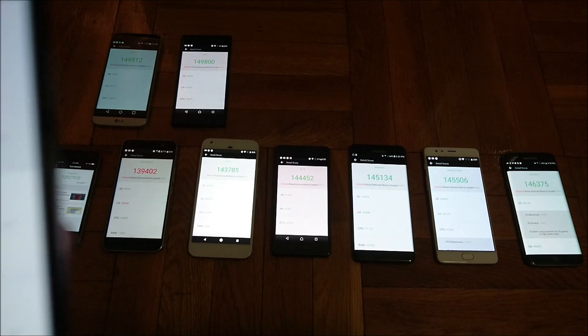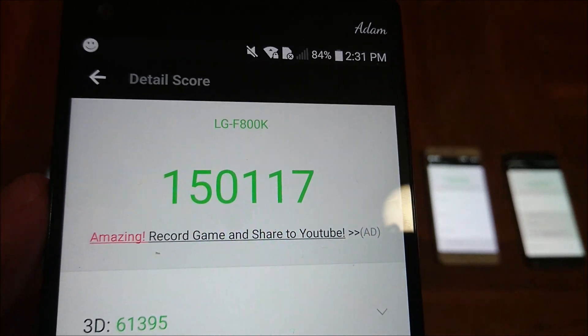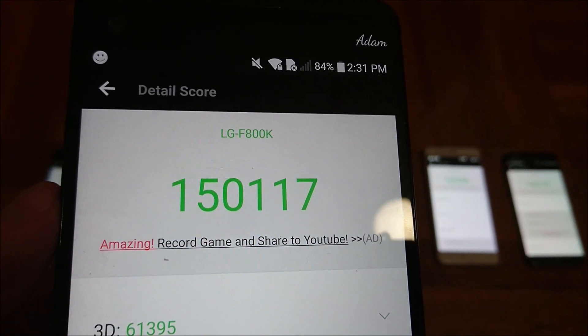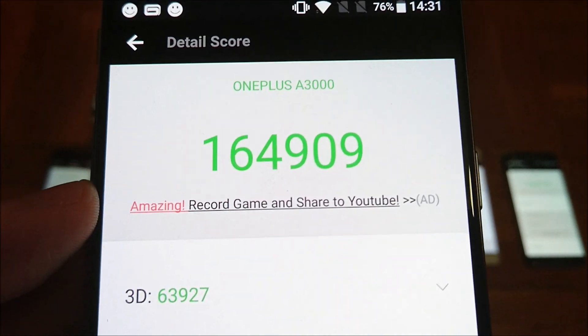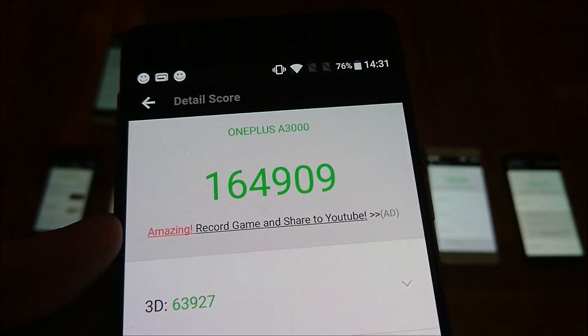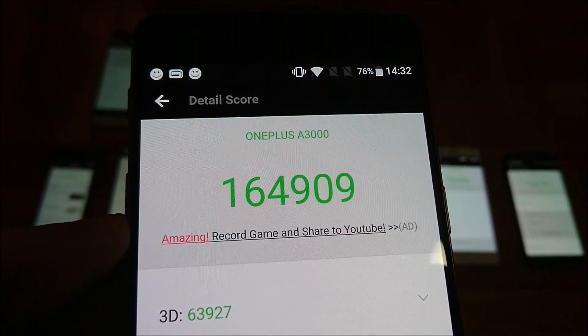Now for 4th place, we got the LG V20 with a score of 150,117. Similar specs to the LG G5 internally — Snapdragon 820 and 4GB of RAM — but just very slightly better optimized, so a pretty close score. Now we're moving into the top 3. And guys, this is a really impressive score — for the OnePlus 3T, a score of 164,909. That's almost 15,000 higher than the next closest one. Extremely impressive — it does have the Snapdragon 821 and 6 gigabytes of RAM. Very impressive here for the OnePlus 3T.